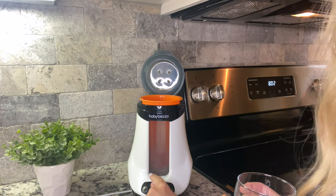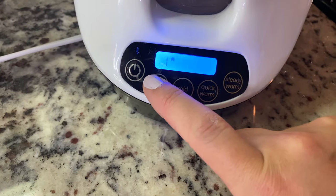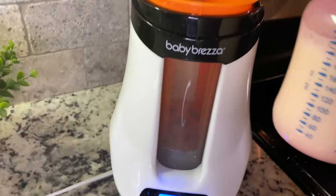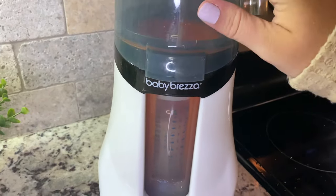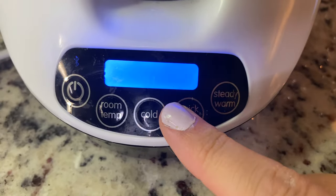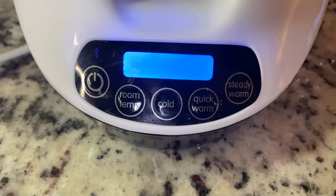The one we actually ended up going with was the Baby Brezza bottle warmer. I love this thing — it's perfect. I've never had a bottle come out too hot, ever. It is so incredibly easy to use. All you do is push the power button, fill up the water to the basin line, click the room temperature setting, press it as many times as needed to get to the amount of ounces you're using, and then just hit quick warm. It gets the bottle to the most perfect temperature every single time and it doesn't take very long. That is a must-have bottle warmer. It also does breast milk and can thaw out breast milk as well.